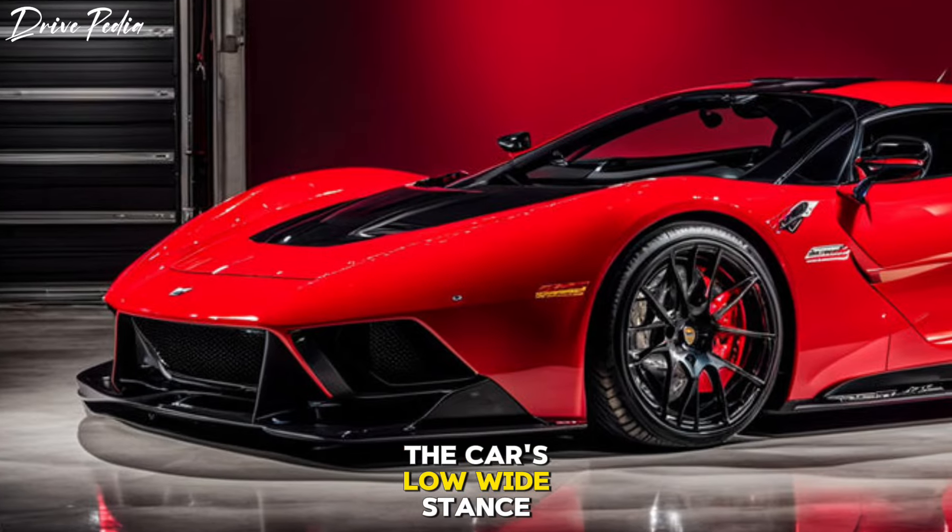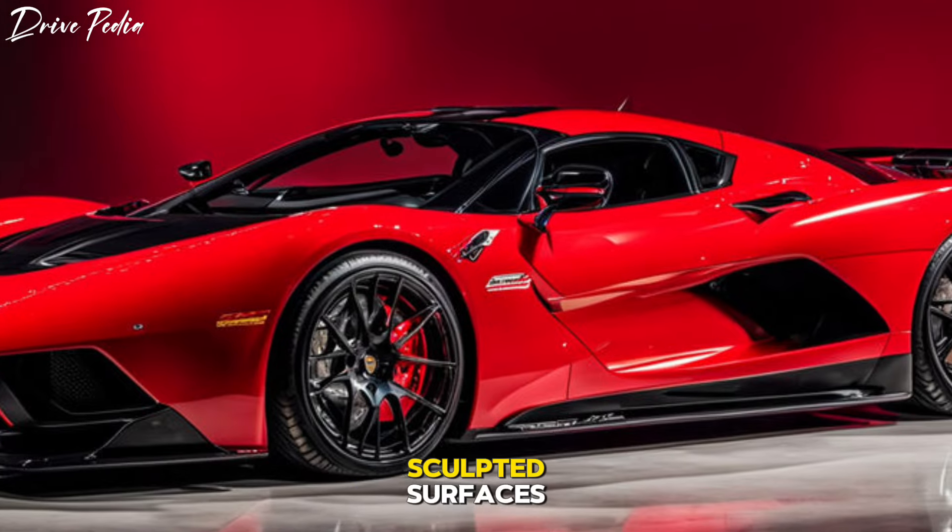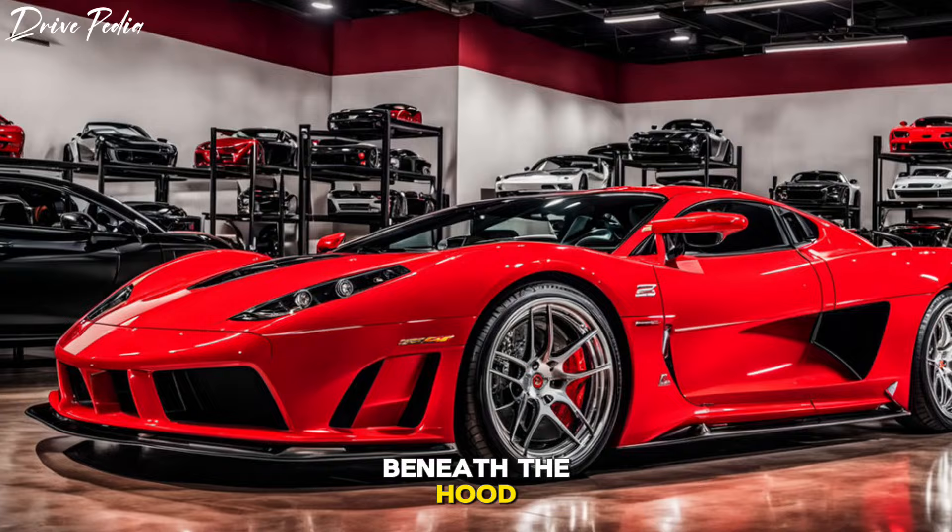The car's low, wide stance gives it an aggressive look, while the sweeping lines and sculpted surfaces hint at the power that lies beneath the hood.